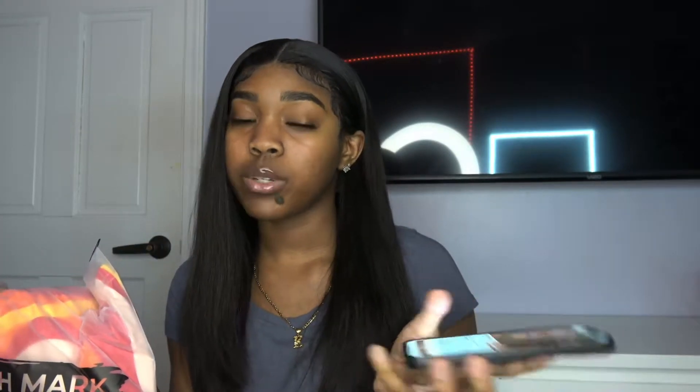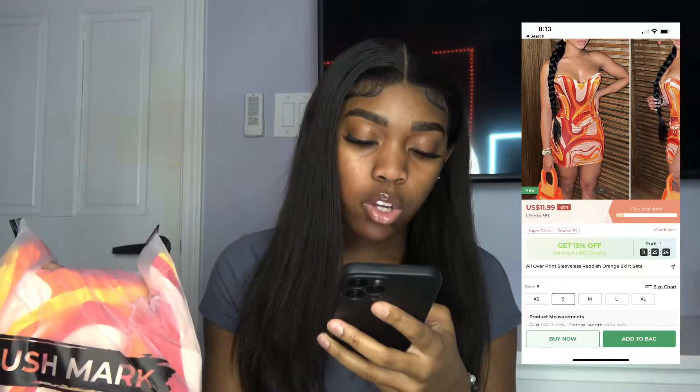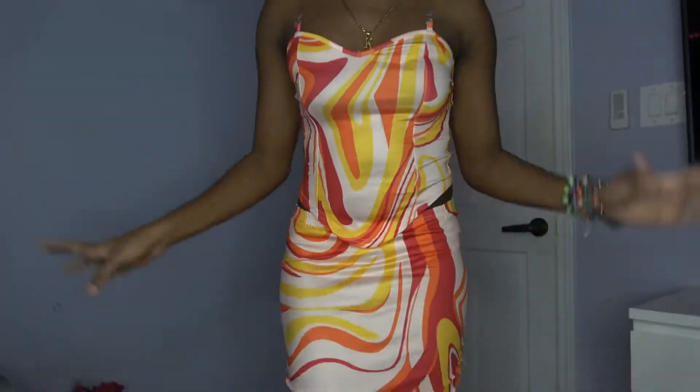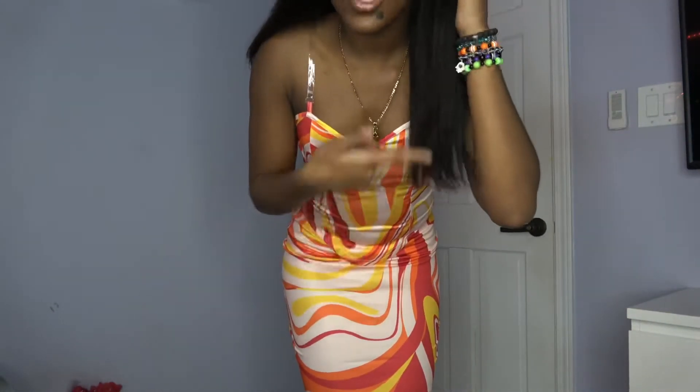Starting off, we have this set — a corset and a skirt. It's called the 'All Over Print Sleeveless Reddish Orange Skirt Set.' I'm really excited to try it on, so let's just get right into it.